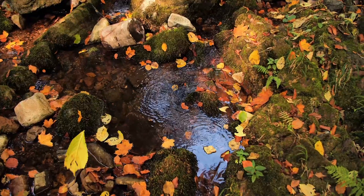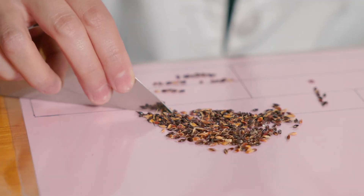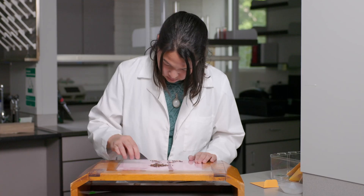These are complex issues that require big solutions, and one of the most important tools we have for finding these solutions is this small. Look closely, even more closely. Housed inside this tiny seed is the genetic material for the plant's traits.